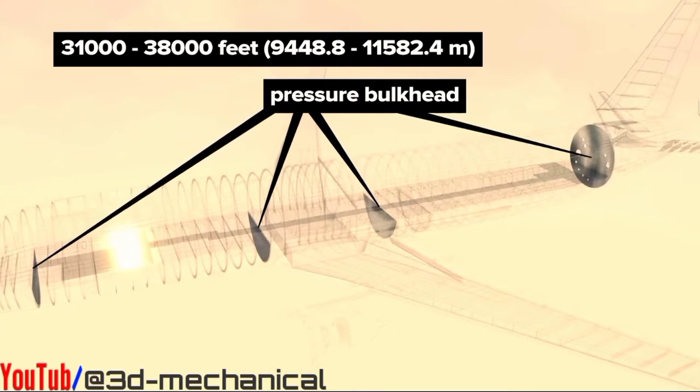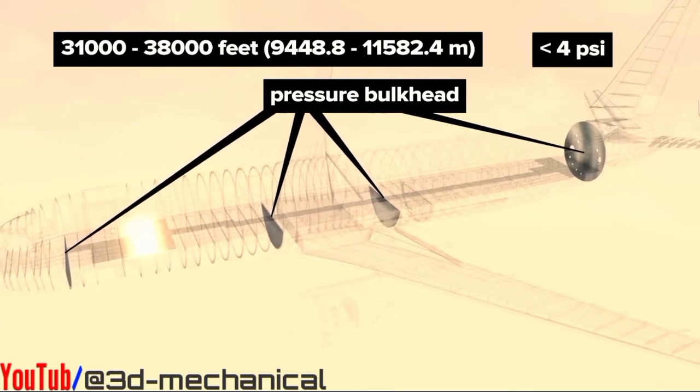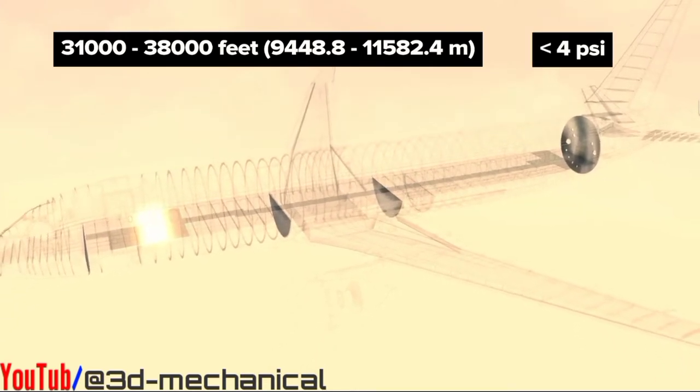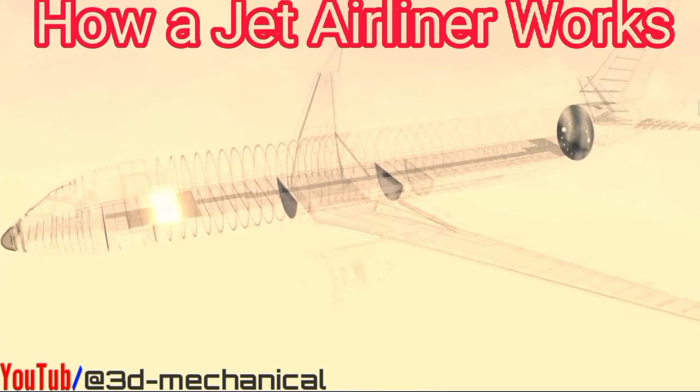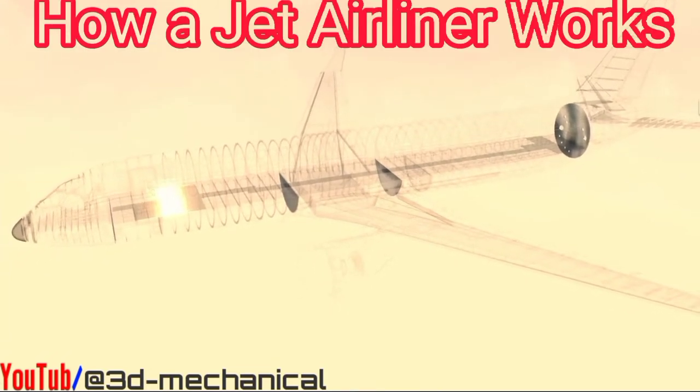Humans are accustomed to about 14 psi of air pressure. Passenger planes generally fly between 31,000 and 38,000 feet above sea level, where air pressure is a meager 4 psi or lower. As such, most sections of the airplane are pressurized while in flight.